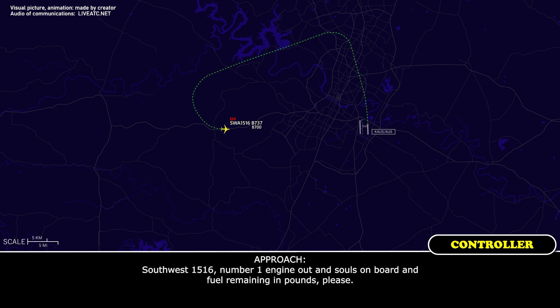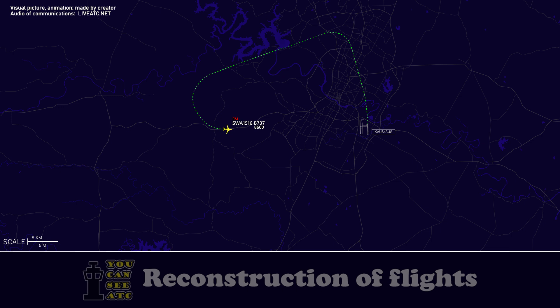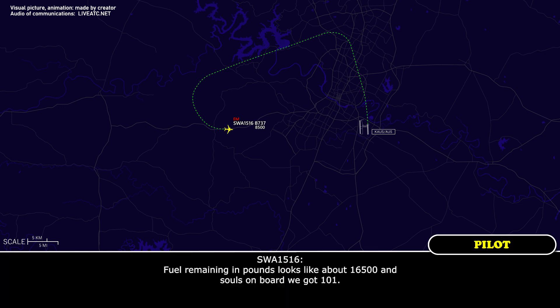Southwest 1516, number one engine out — souls on board and fuel remaining in pounds, please. Fuel remaining looks like about 16.5 thousand pounds, and souls on board we've got 101.